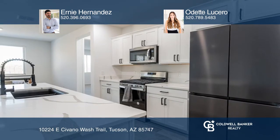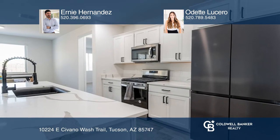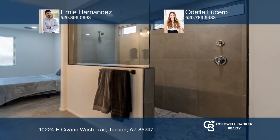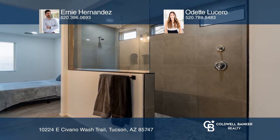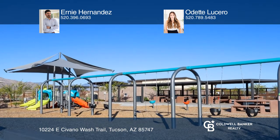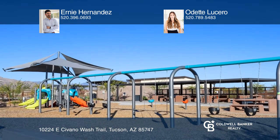A flex room that's ideal for formal dining and living, a spacious primary suite with a gorgeous rainfall shower, and two large additional bedrooms and wonderful community amenities. This is home.